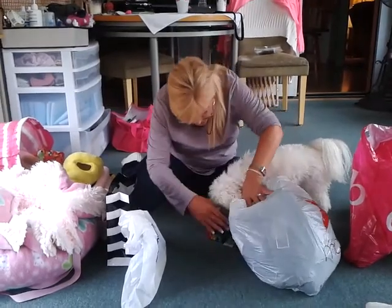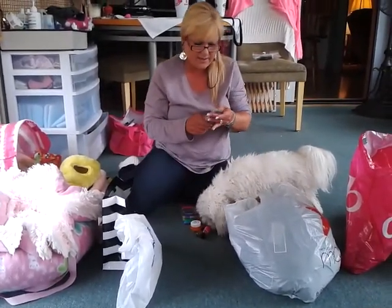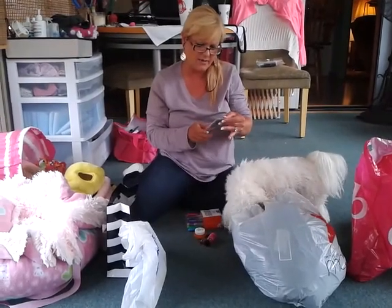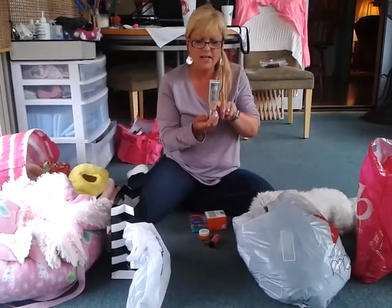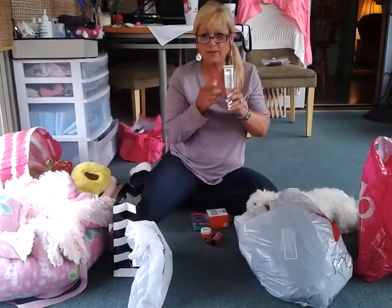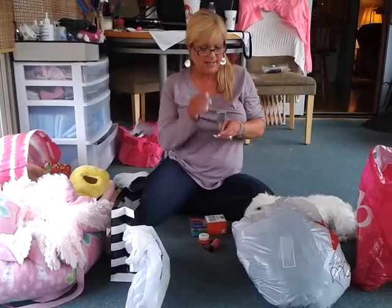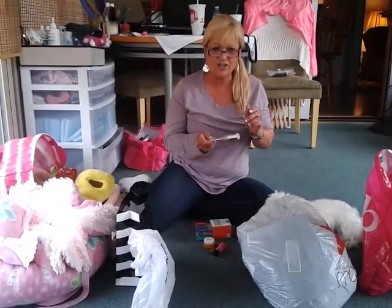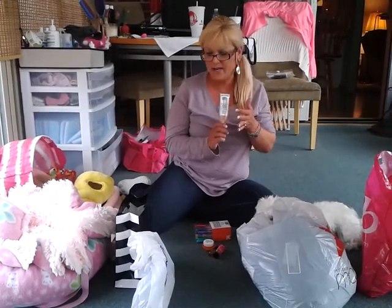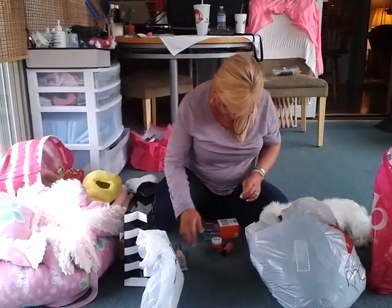These are a couple things that Patty gave me that I wanted to show you. This is the IT Cosmetics Your Skin But Better CC Cream with SPF 50. This one's in medium, and Patty really, really likes it. I tried it and I really like it — that's what I'm wearing today. The smell is really fresh, it's got good coverage, and the high SPF is very good. I do like that a lot.